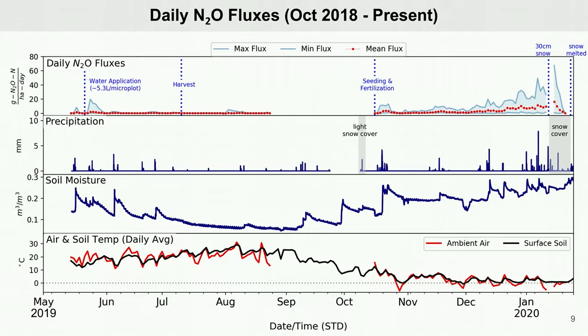The precipitation is shown on the second graph in millimeters of rain or melted snow, and the third graph shows the surface soil moisture in units of cubic meters of water per cubic meters of soil. I've also highlighted when the microplots were covered in snow. The bottom graph shows the daily average air temperature in red and the surface soil temperature in black. It should be noted that the precipitation data is very difficult to measure in winter when some of it is snowfall, and soil temperature and moisture readings are also difficult to obtain in the winter due to frozen water below the surface of the soil.